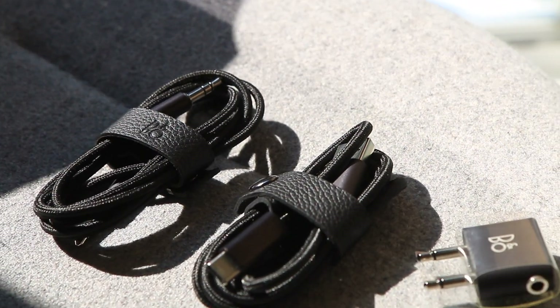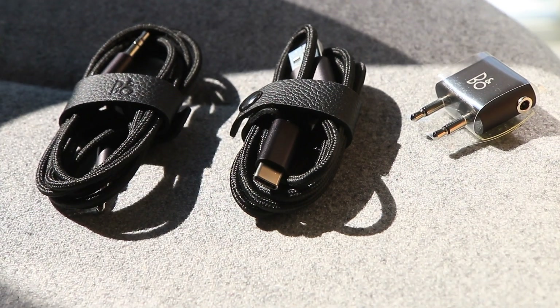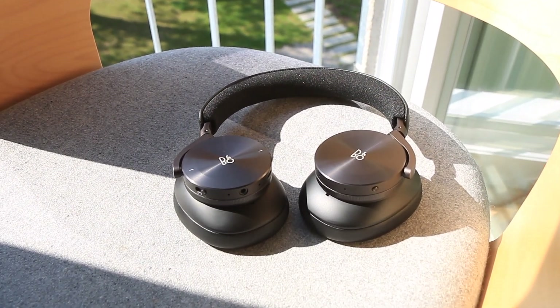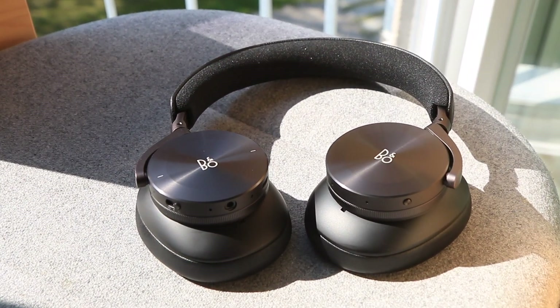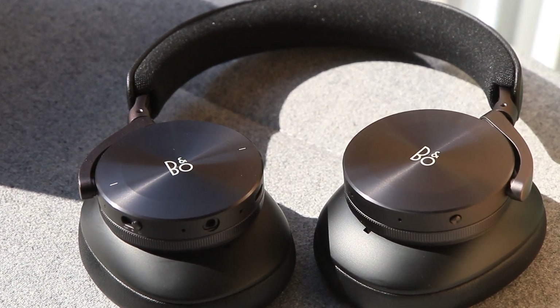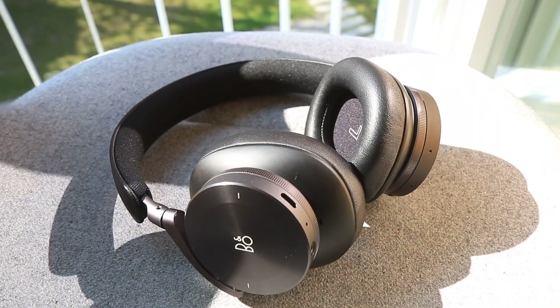As can be expected from B&O, everything feels well made. I got into the Bang & Olufsen sound after listening to their H6 and H9 headphones side by side with Sony and Bose. I like the way they tune the vocals and the signature B&O design that can't be found elsewhere.